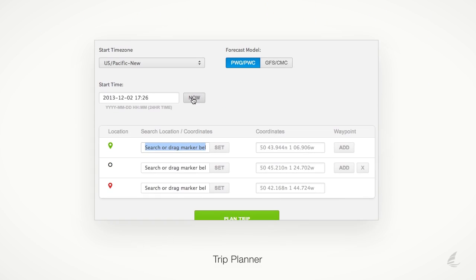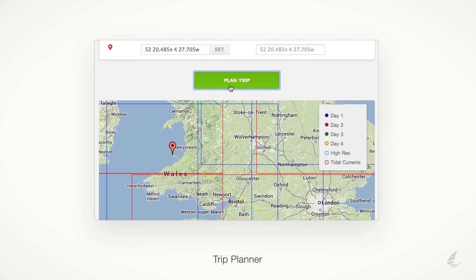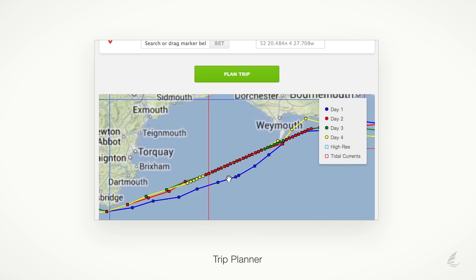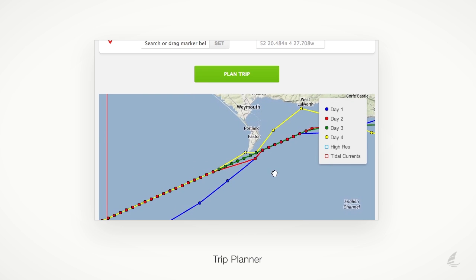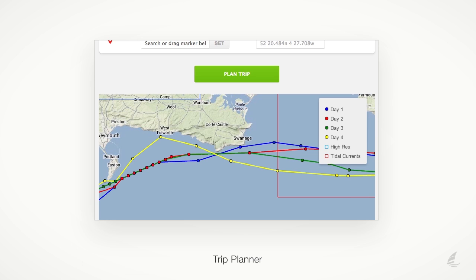The PredictWind trip planner will calculate the best day to depart on your next coastal trip or offshore passage. You'll be spanning different weather patterns, and this powerful tool will quickly summarise the weather conditions you will receive if you leave on day 1, 2, 3, or 4.